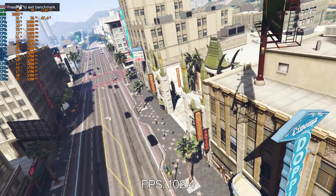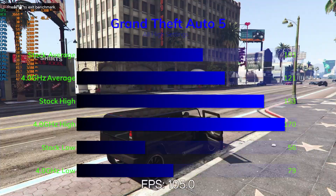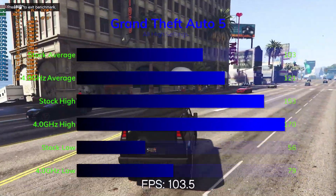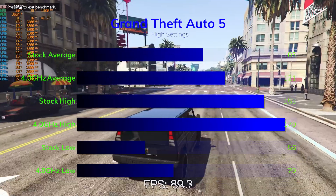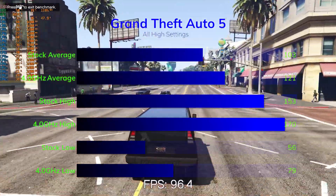Surprisingly, Grand Theft Auto V all maxed out scored relatively similar to Metro Exodus on all-low, with a stock average of 103 FPS and highs of 153 and lows of 56. Like Metro, we saw a gain of about 10 FPS from overclocking to 121 average and 170 FPS highs with a low of 79.